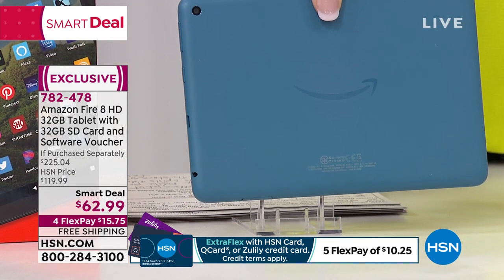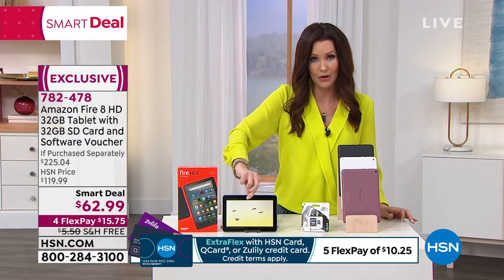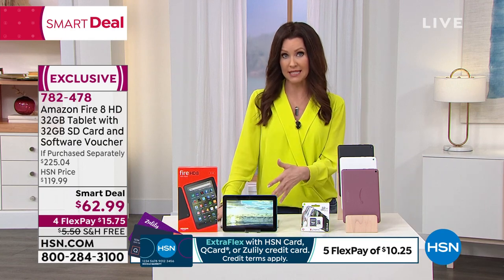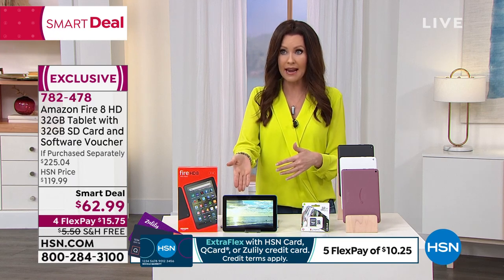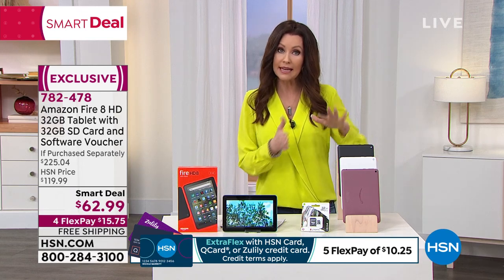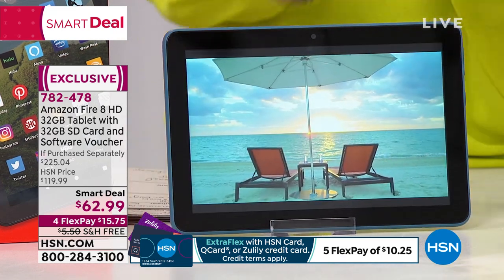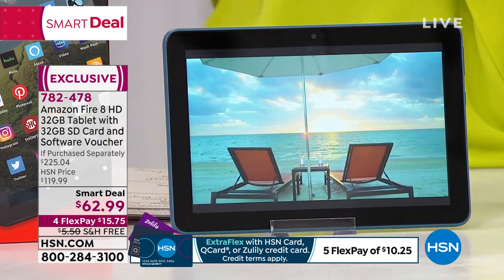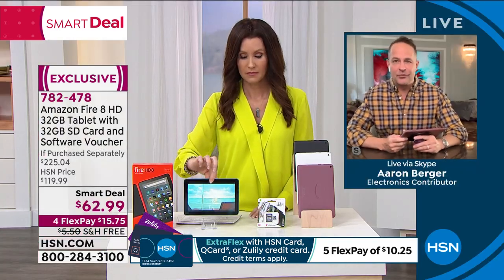We've only had this smart deal for a short time and already several thousand have been spoken for. People who have the Amazon 7 want to upgrade to the bigger size; people who have the Amazon 8 want more memory. You might want to gift your older model to someone else. The ease of use on the Amazon Fire tablet is one of the reasons they're often called 'America's sweetheart tablets.' They are so easy to use.